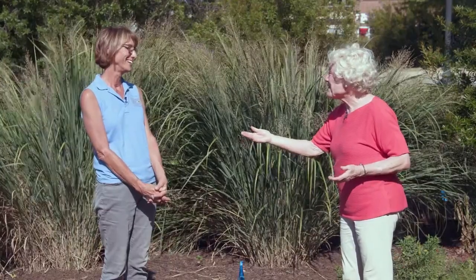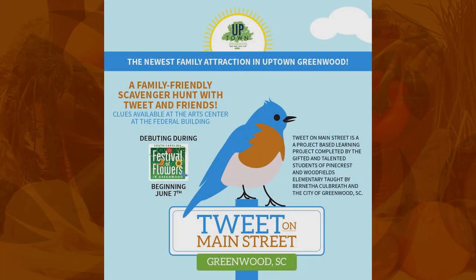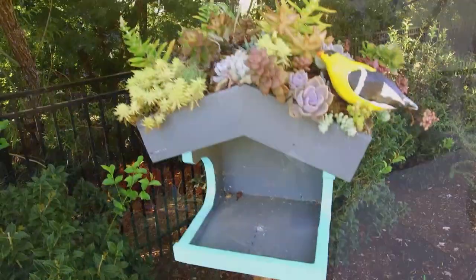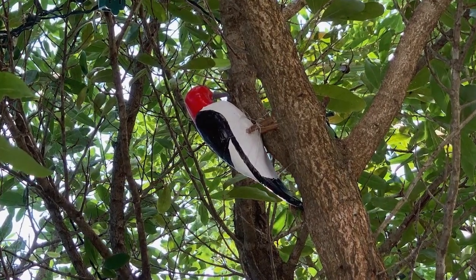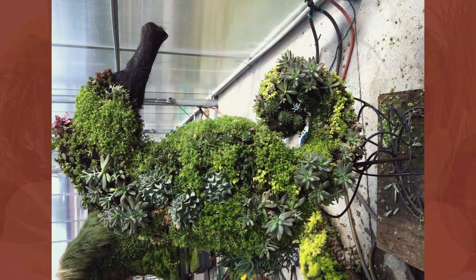We also have Tweet on Main Street, which was done by a couple of grade school classes. There are ceramic birds painted by artists, located on a scavenger hunt featuring nine South Carolina birds, so people can find them and learn about the importance of our native birds.